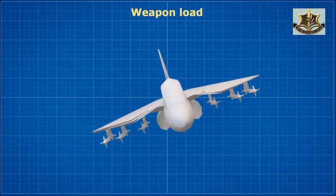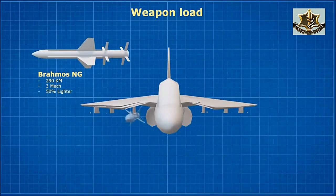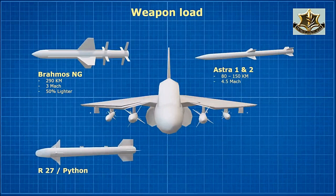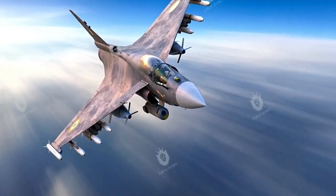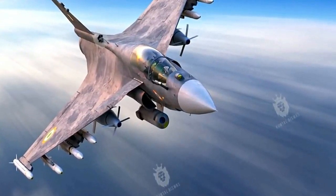Coming to number 3: Weapons. The Tejas MK2 will be capable of carrying two BrahMos-NG missiles, which can reach up to 290 kilometers at a speed of Mach 3. The Astra 1 and 2 have a range estimated at 80 to 150 kilometers at a speed of Mach 4.5. Another missile is the R-73 Python. The Israeli radar, the American engines, along with missile technology used in the BrahMos will be a big challenge for any enemy.